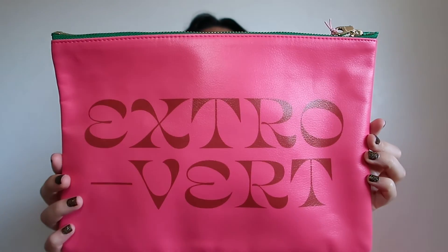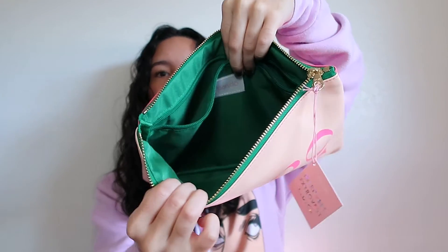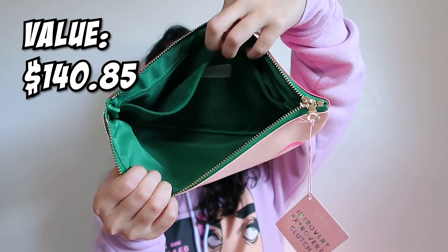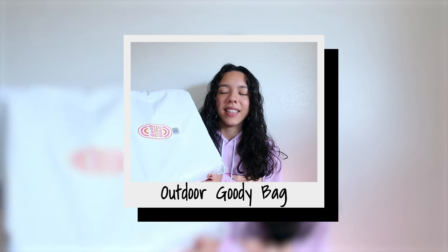Next I got a 'get it together' card case with a cool, fun, colorful design — it could be useful. The last item from the going out bag is a clutch. On the inside it has another pocket that's pretty big, and the extra pocket is big too.